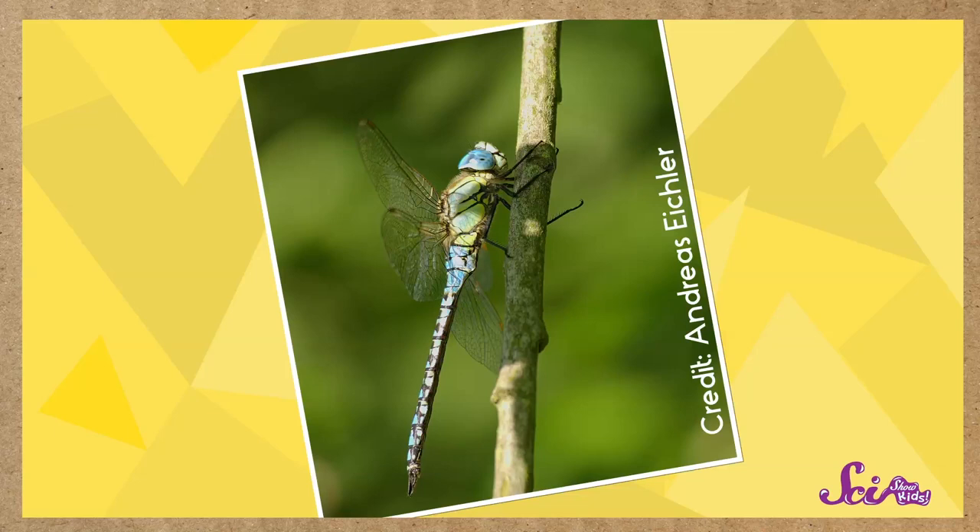Dragonflies aren't really dragons at all. They are super strong and super fast, but they won't hurt you. Even though their long bodies look kind of like a stinger, dragonflies don't sting. Dragonflies are insects, just like bees, ants, and ladybugs. Like all insects, dragonflies have six legs and three main parts to their body.